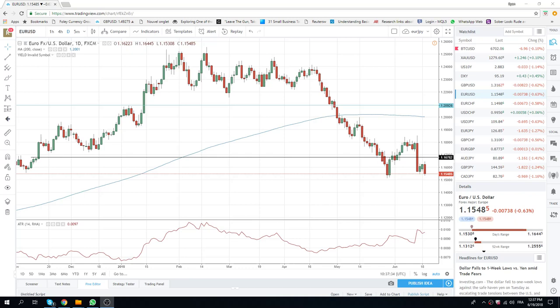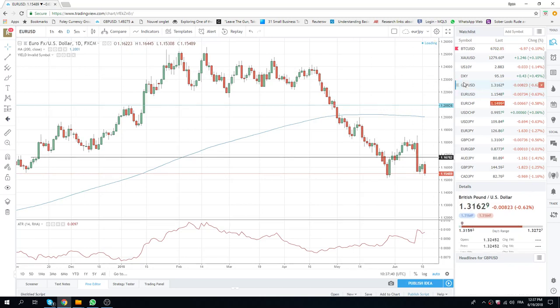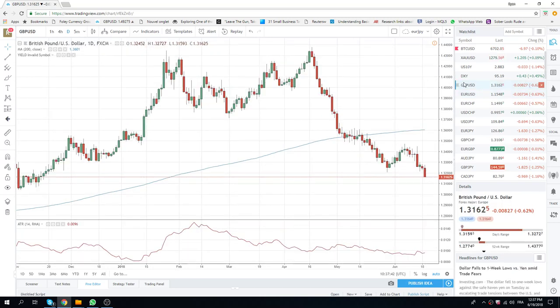Good morning, New York traders. Smashing the euro today and cable. Cable broke 1.3204 and is now trading at the day's low, around 1.3160. This is now a sell-on-rally the rest of the day.